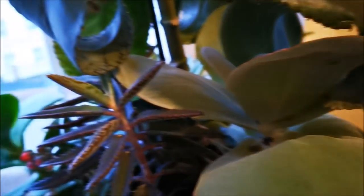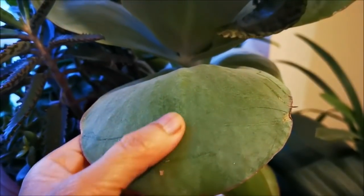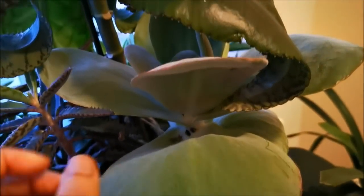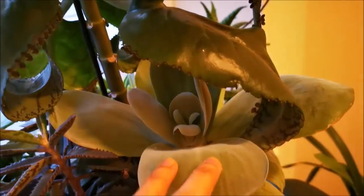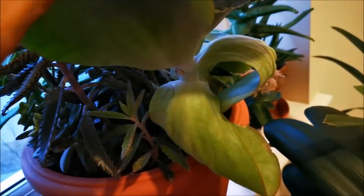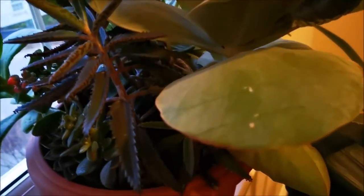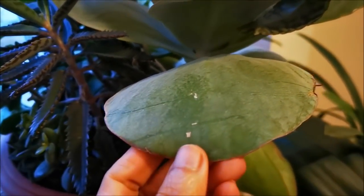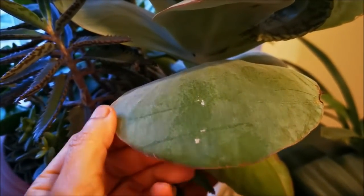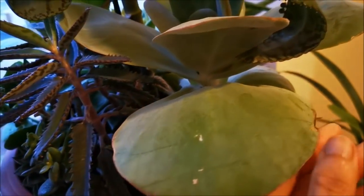That blinking light really bothers me and I apologize. This is a common Crassula ovata — I think it's huge now and I had to cut off some of the bottom leaves so the other plants could get a really good amount of sunlight as well.